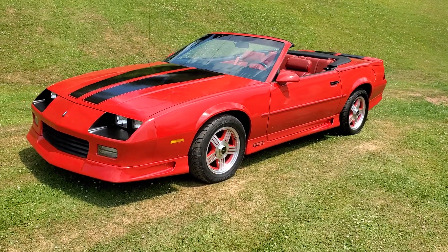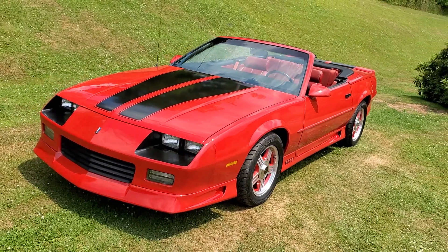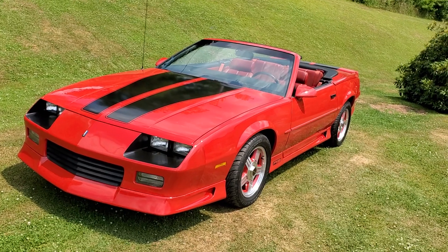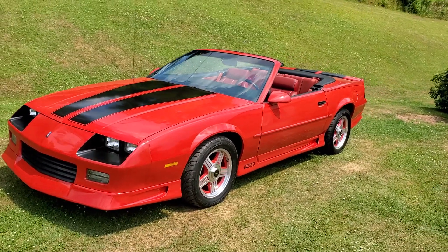If you're interested in the car, just get a hold of me through eBay or here through YouTube. I'd be happy to answer any questions you have. Thanks for looking at my auction and we'll see you in the next one.